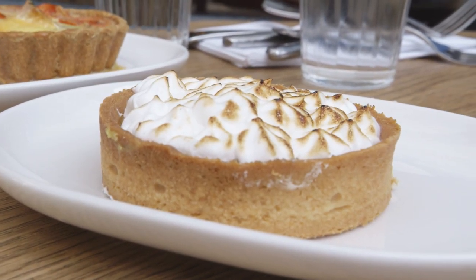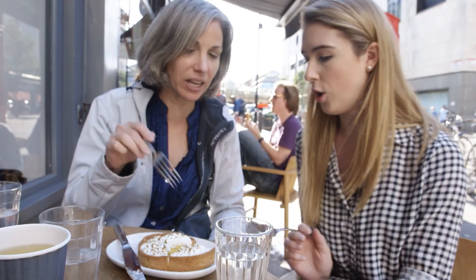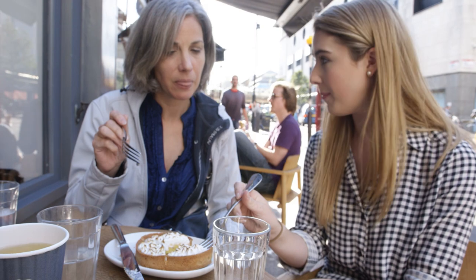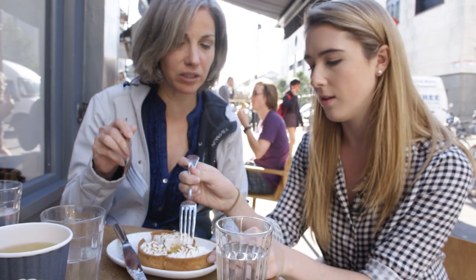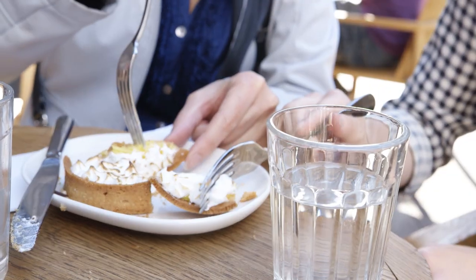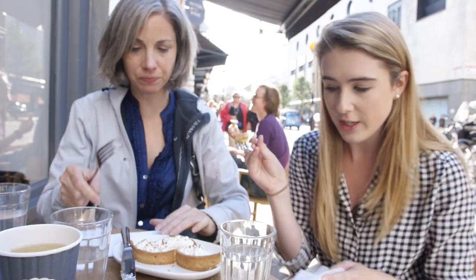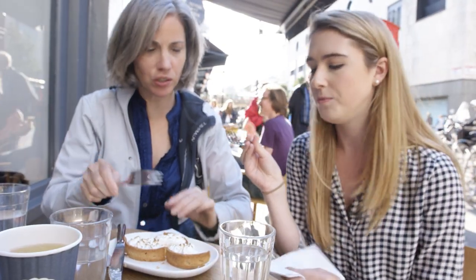For us this would be kind of more translucent — like more of a jelly. This looks more like a custard. It looks more like a banana cream pie type of look to it. Nice and zesty and tangy. Very good. The ratio is good — that's a good ratio.